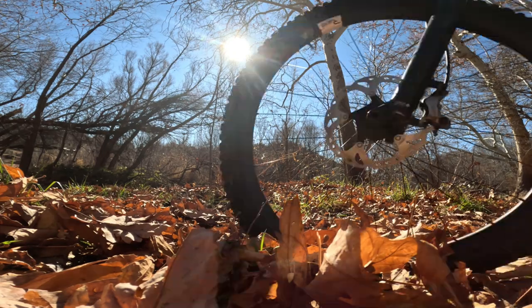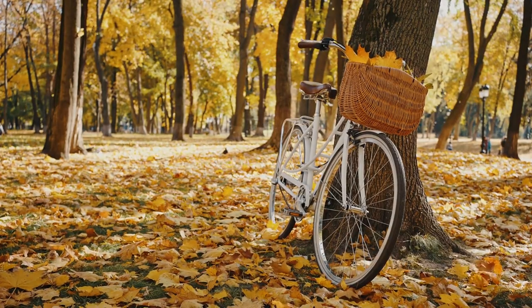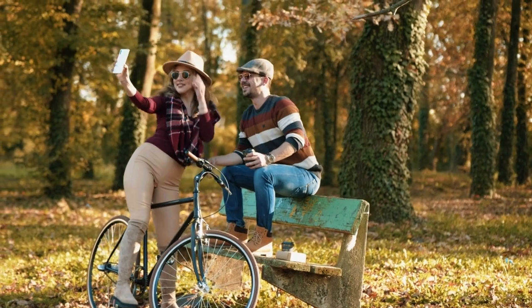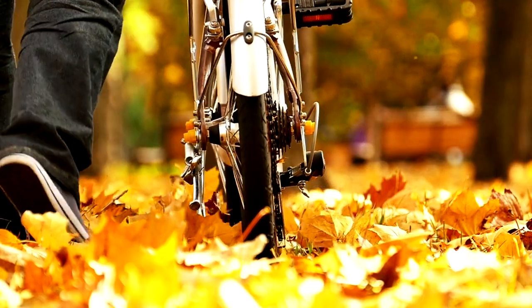Finally, tip number five: take it slow and enjoy the scenery. Fall is all about the beautiful colors and crisp air, so don't rush through your ride. Take breaks, snap some photos, and soak in the sights. Remember, it's not about how fast you go, but how much you enjoy the journey.